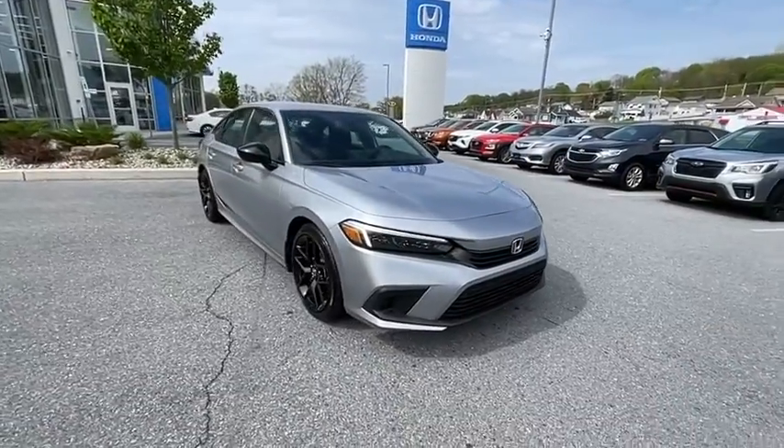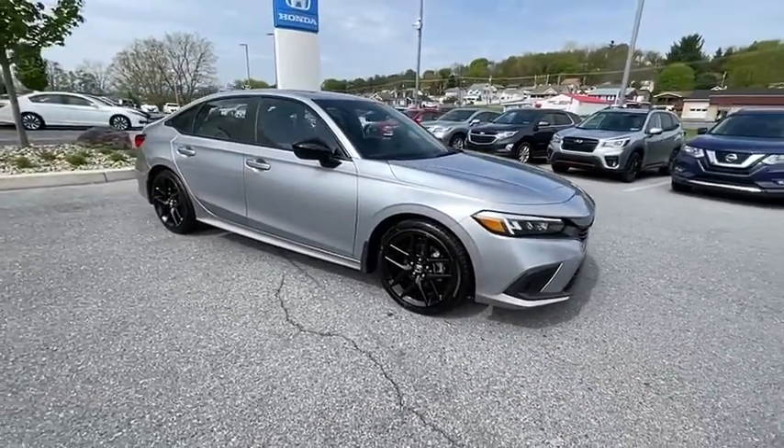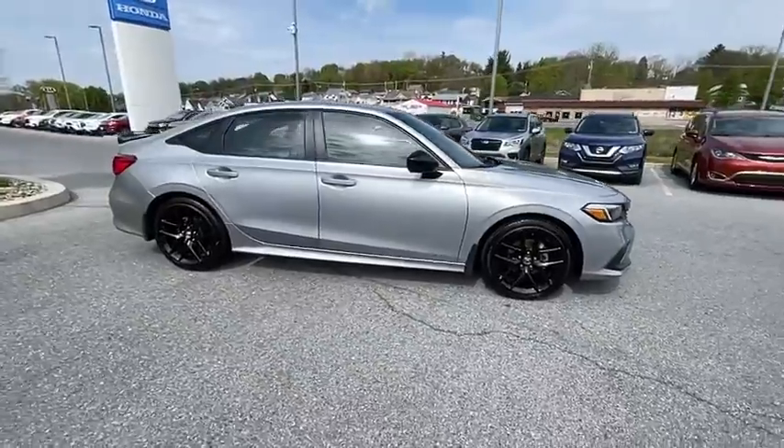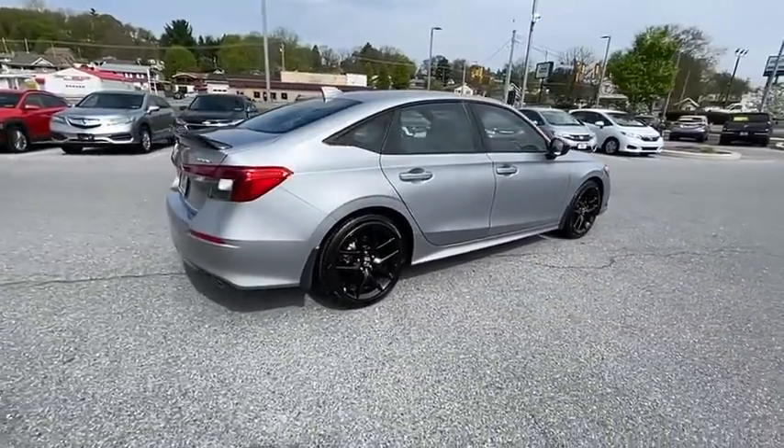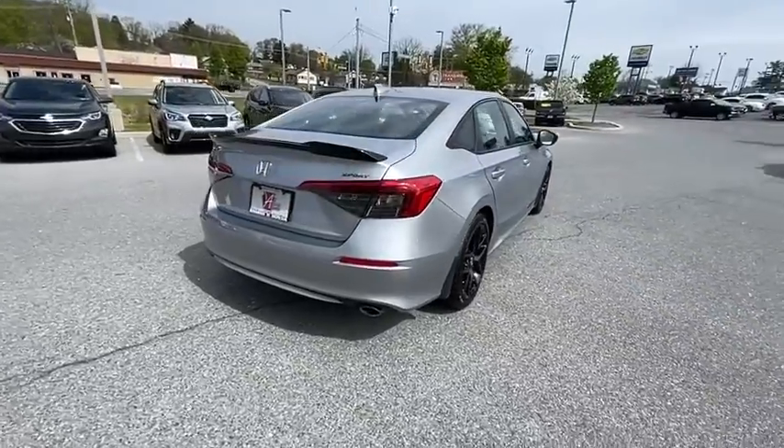Looking for the right vehicle? Check out the 2022 Honda Civic. Practical, with awesome gas mileage, and incredibly reliable. This vehicle has less than 15,000 miles.